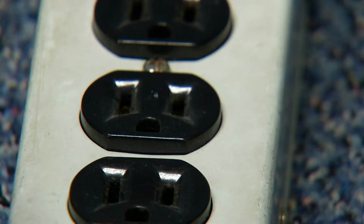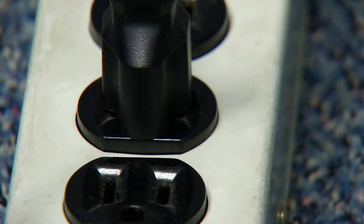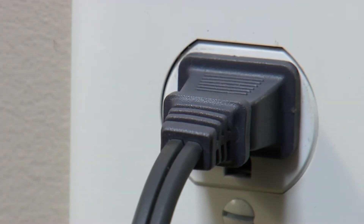Make sure it's plugged directly into an outlet. Because of the amount of amperage that's pulled for a space heater, it could overload an extension cord, since it's not rated for the same voltage or amperage, and it could cause a fire.